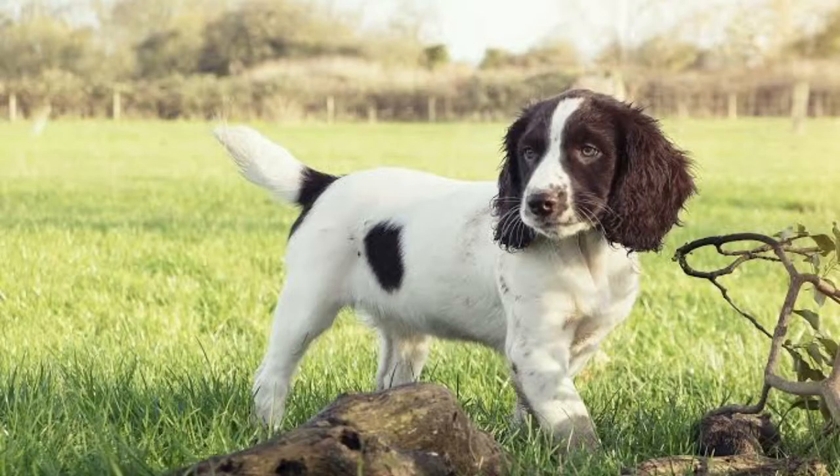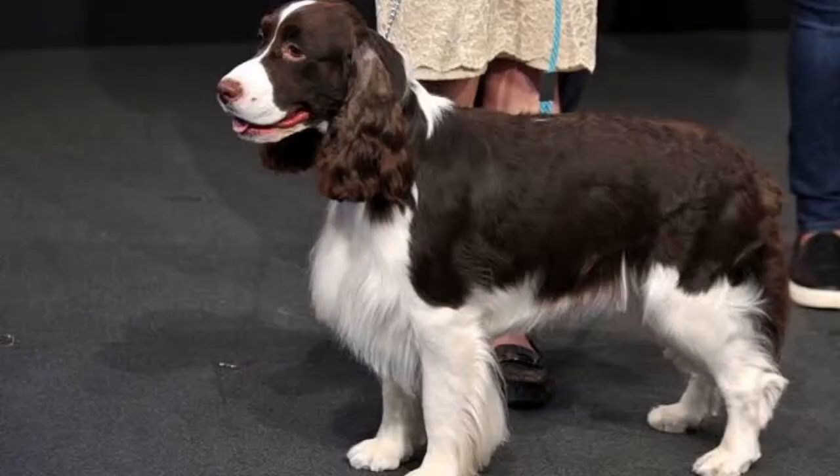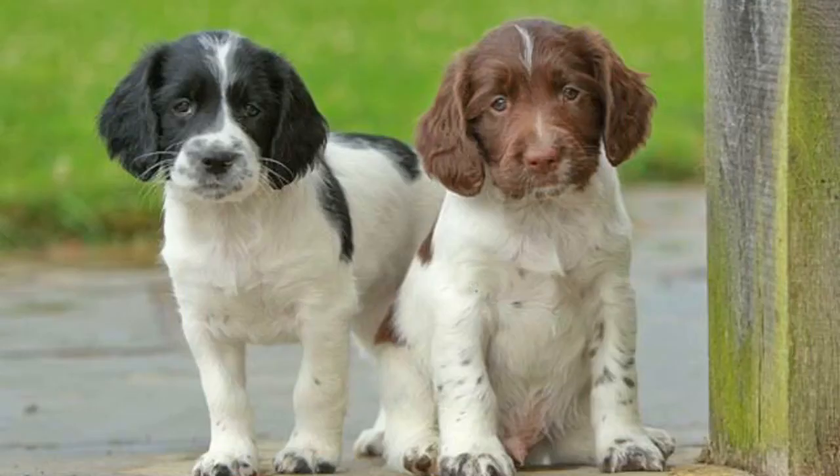They are friendly, eager to please, obedient and quick to learn. They are affectionate and easygoing dogs. It's love.